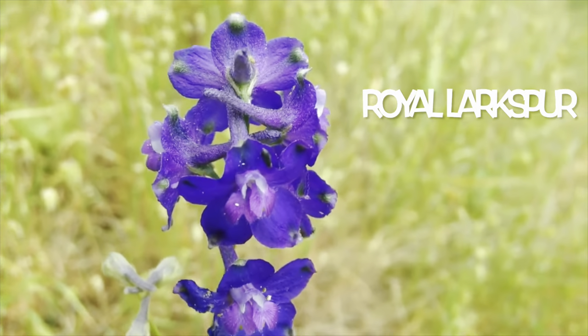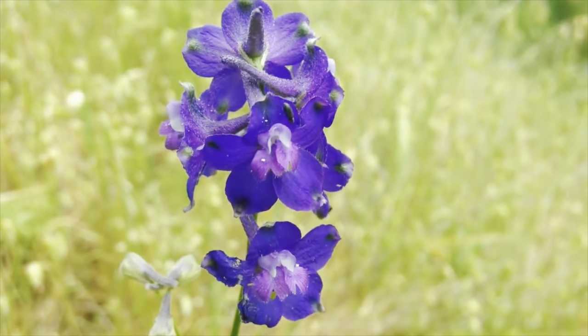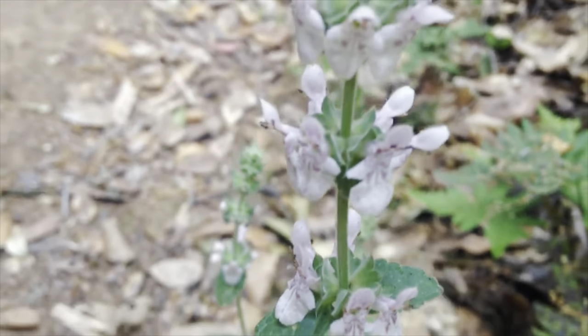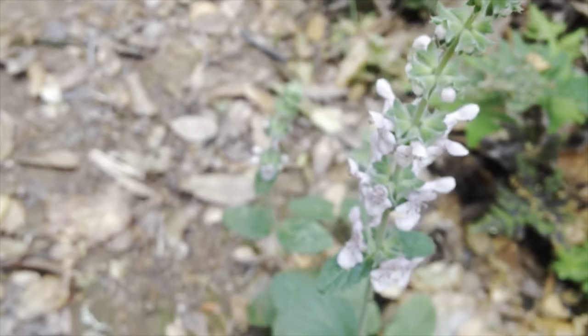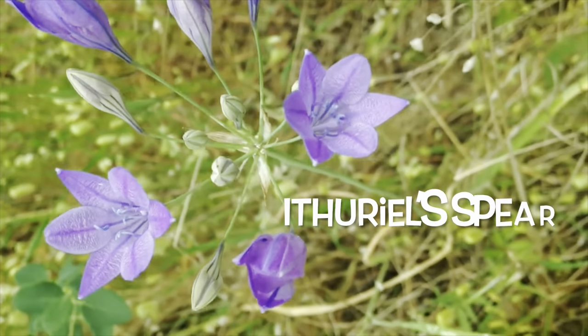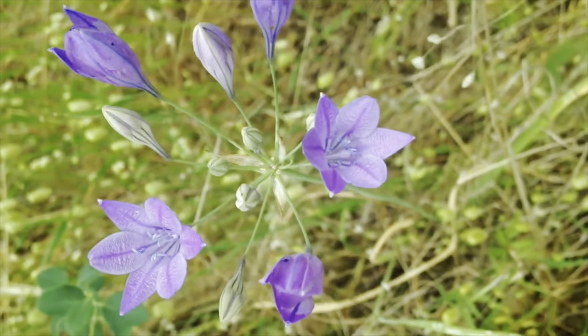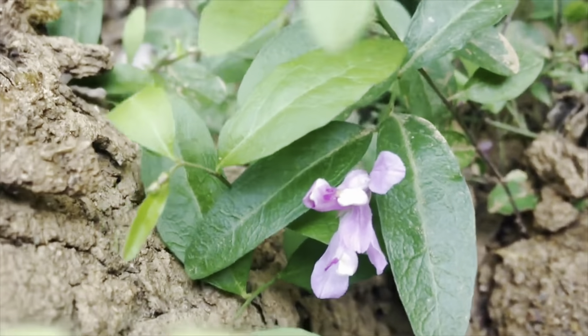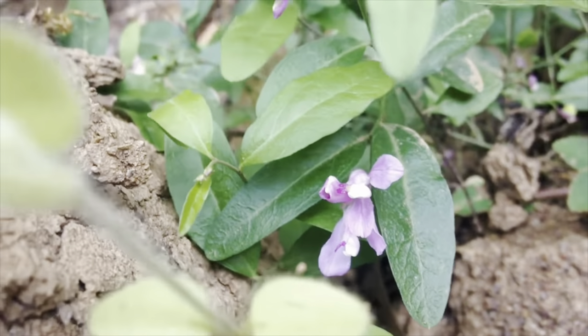This is royal larkspur. And this is hedge nettle. This is Ithuriel's spear. And this is milkwort — very tiny.